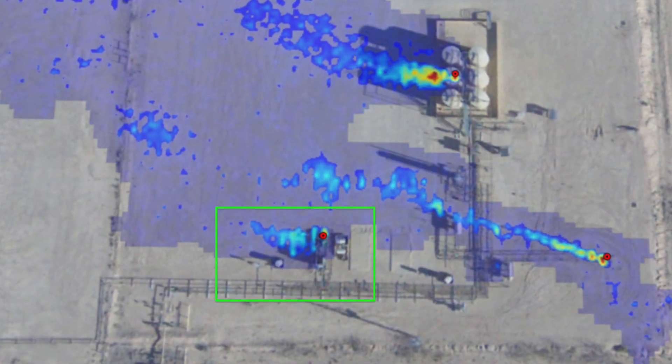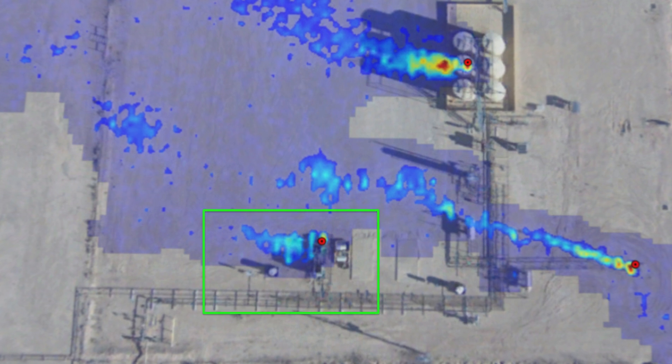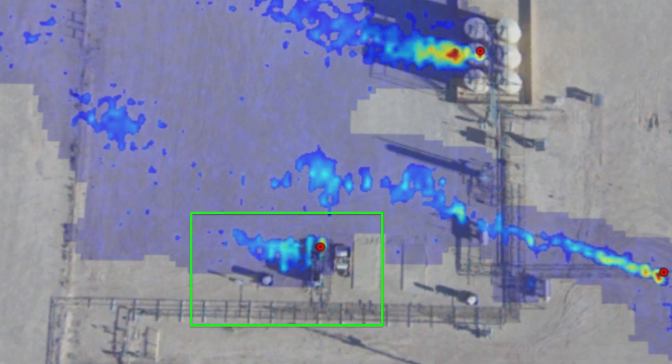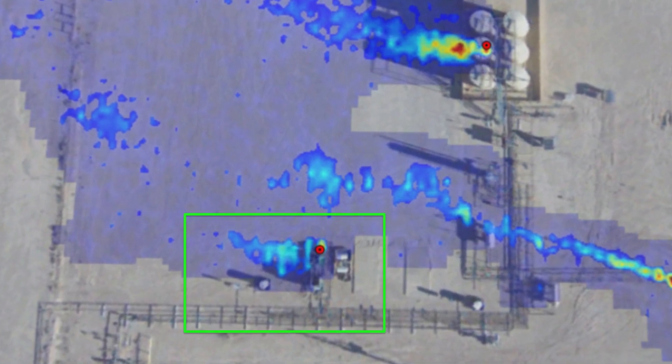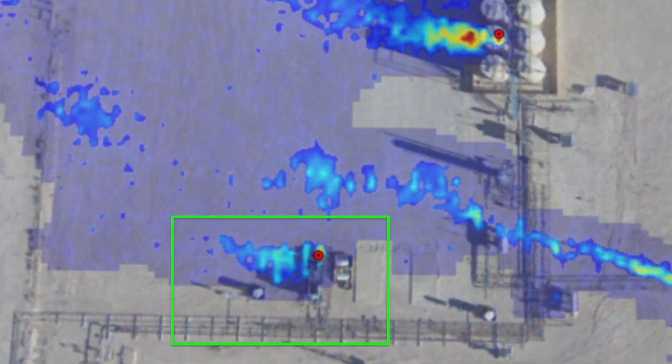Let's look at an oil and gas facility from a bird's eye view, really from the perspective of an OGI camera — an optical gas imaging camera. Whether or not you are familiar with these images, pretty easily you can see a couple of what are known as plumes — gas being emitted from various places on this facility. You can quickly identify three, one of which is from the compressor.